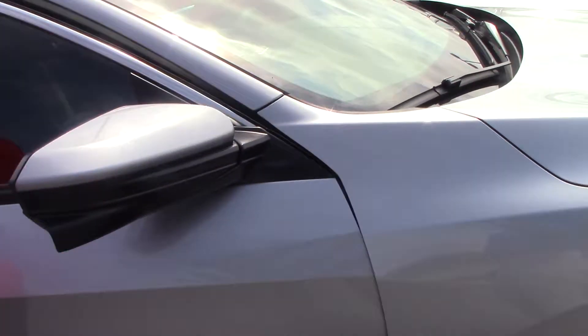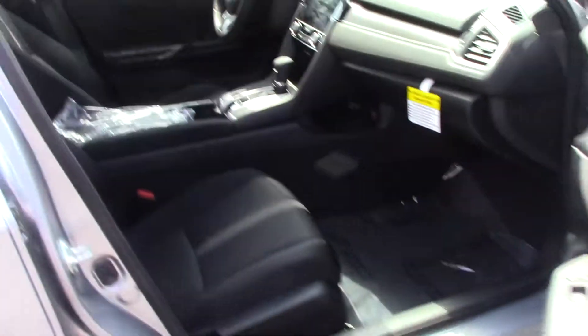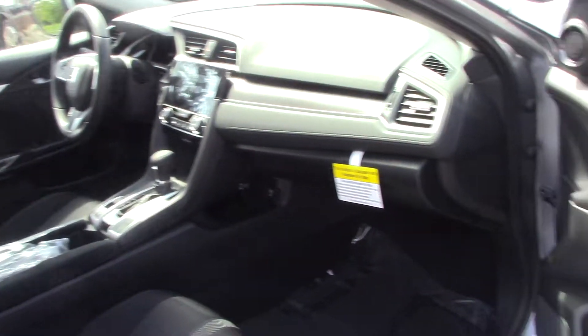Also, behind the side mirror cam — if you open the door here — you can see we have power locks and windows. We also have an Econ 7-inch display screen.